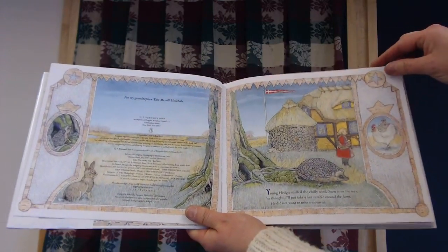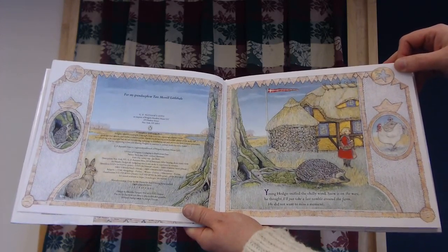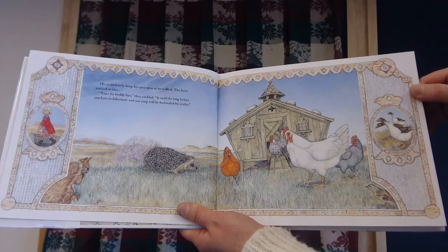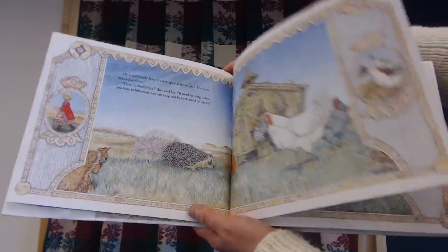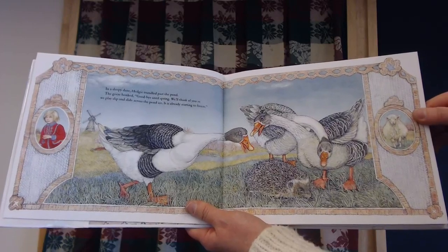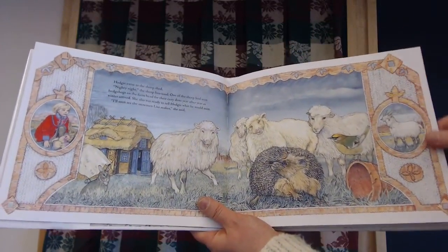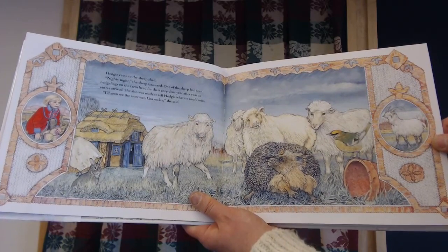Young Hedgie sniffed the chilly wind. Snow is on the way, he thought. I'll just take a last ramble around the farm — he didn't want to miss a moment. He could barely keep his eyes open as he walked. The hens noticed at once. Time for beddy-bye, they cackled. It won't be long before you have to hibernate, and our coop will be bedazzled by icicles. In a sleepy daze, Hedgie trundled past the pond. The geese honked, goodbye until spring. We'll think of you as we play slip and slide across the pond ice — it's already starting to freeze. Hedgie came to the sheep shed. Nighty-night, the sheep thought. One of the sheep had seen hedgehogs on the farm head for their cozy dens year after year as winter arrived.